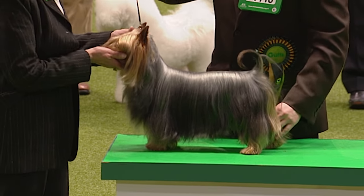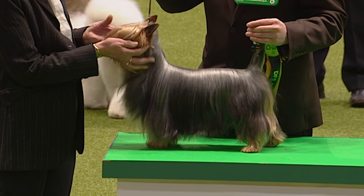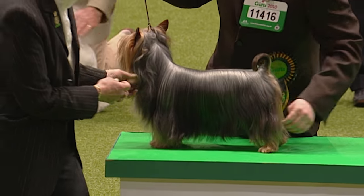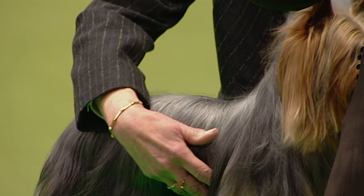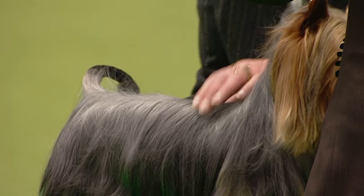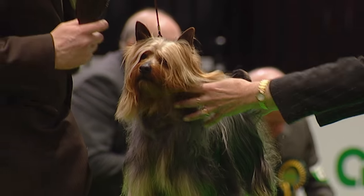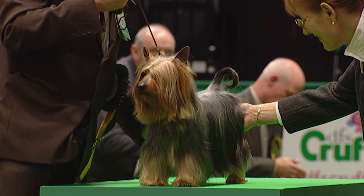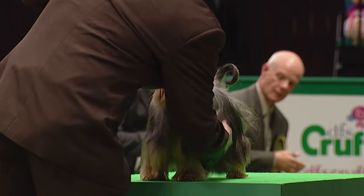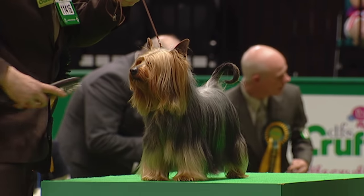The Australian Silky Terrier — this one, Curiosity to Talk About Kayako, imported from Finland, owned by Kevin Sharpe Dixon and Jude Reyes, bred by Christina Heinonen. The handler in the ring is Kevin Sharpe Dixon. They come from Penwith in Cumbria. We see a very alert expression — we can see a little bit of the Australian Terrier in it, and the colors of the Yorkshire Terrier. That's exactly where the breed derived from, so it's got elements of both.